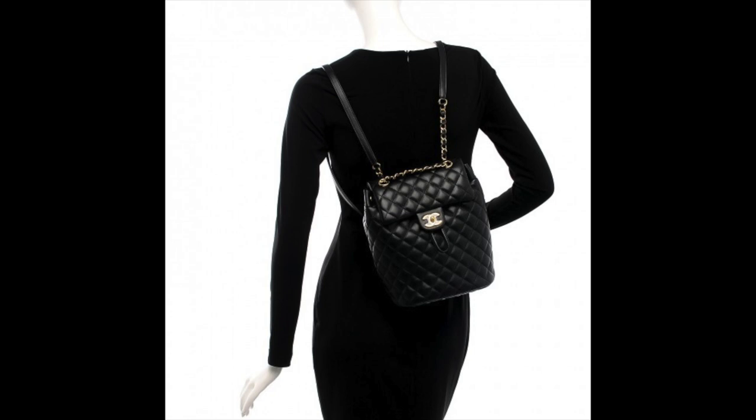Also from Chanel, I would love to get a backpack. I particularly like the Urban Spirit style because it's probably one of the most practical styles I've seen Chanel make. Even though it has a drawstring, you don't really need it to close the bag, which I prefer — I don't want to play with a drawstring constantly. The Business Affinity and a recent seasonal style require you to cinch it to close the bag, and I feel like that's just an extra step I want to avoid.